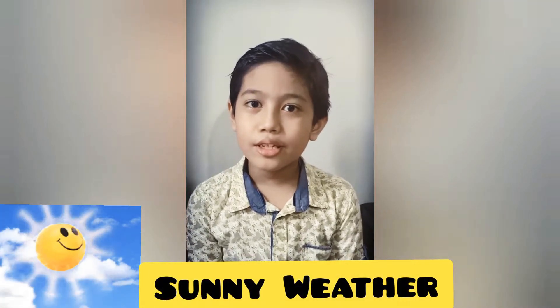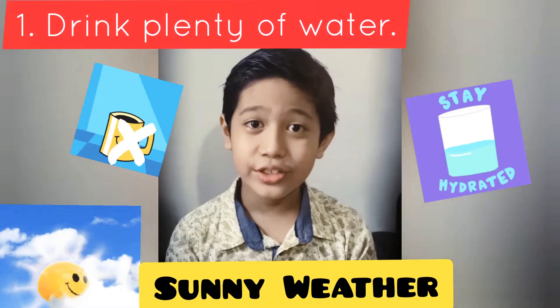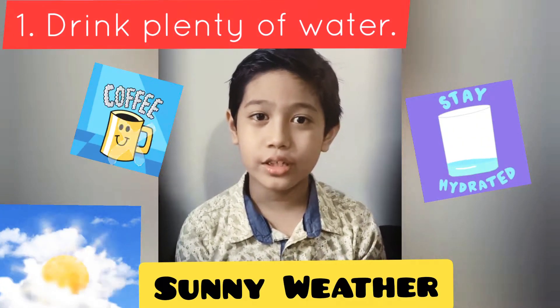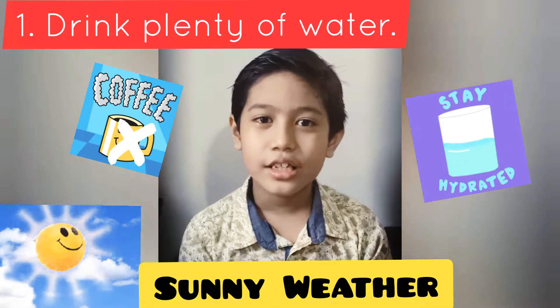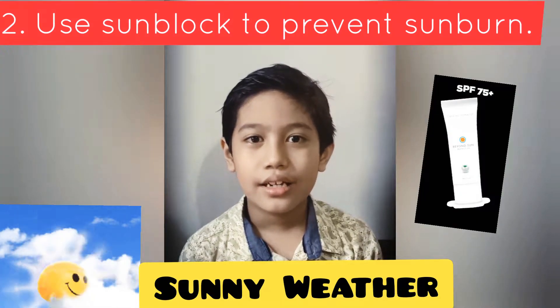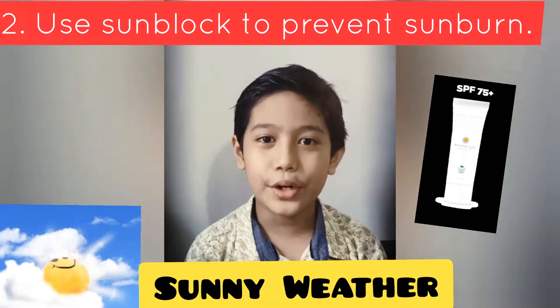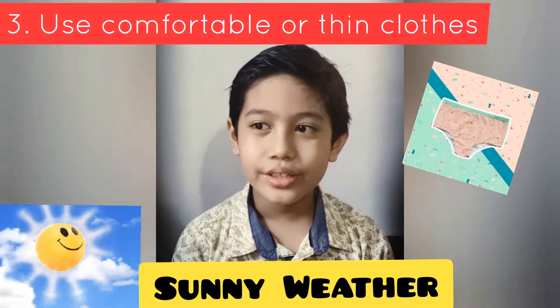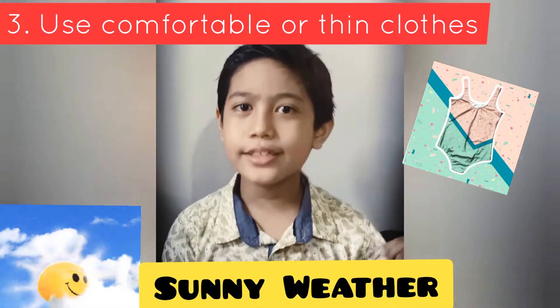Now I'm going to talk about the sunny weather. First, drink plenty of water and not alcohol or caffeine to prevent dehydration. Second, use sunblock to prevent sunburn. Third, use comfortable or thin clothes like this.